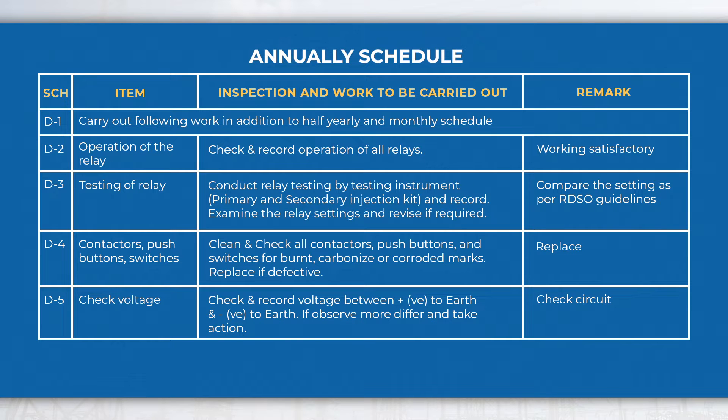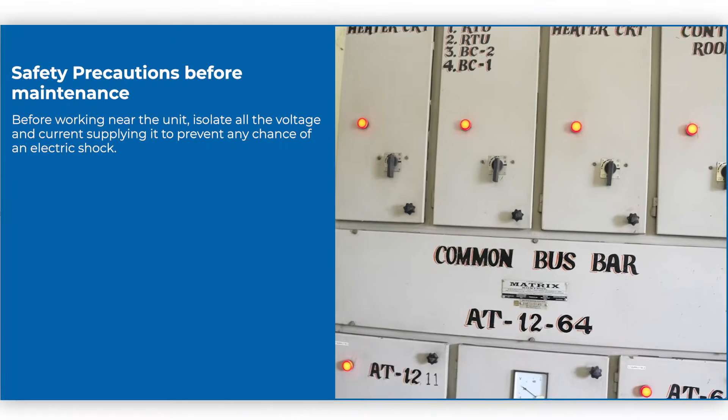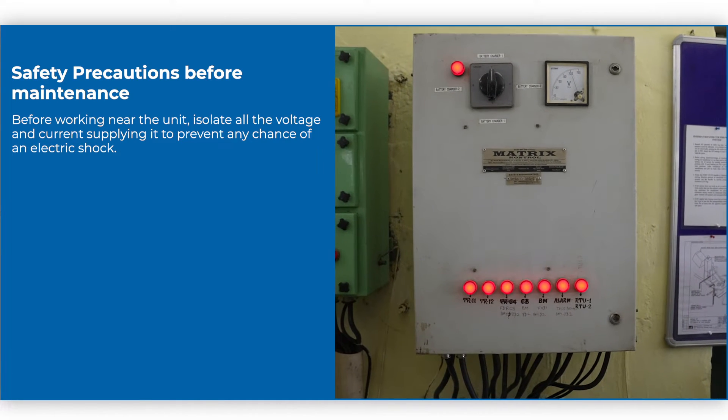Safety precautions before maintenance: Before working near the unit, isolate all the voltage and current supplying it to prevent any chance of an electric shock.